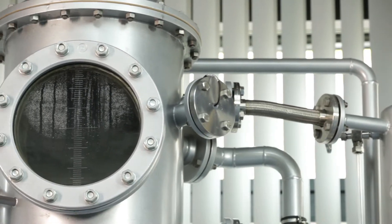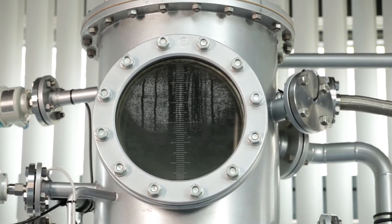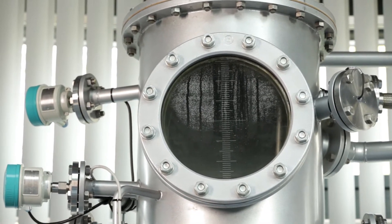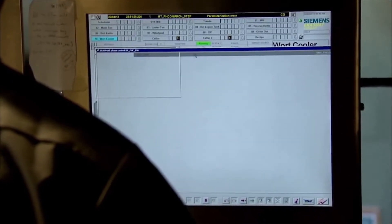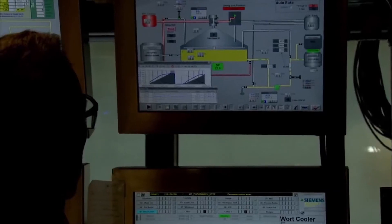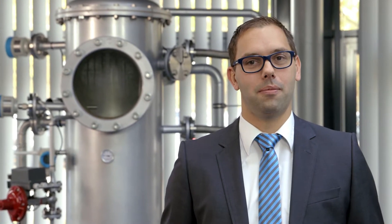Our control performance analytic service consistently uses the process data delivered by the PCS7 control functions. State-of-the-art data analysis methods allow identification of the process model directly from the data. We thus generate a clear additional benefit for all aspects in process industry, as well as comparable optimization results also for your plant.